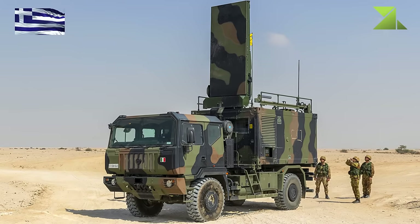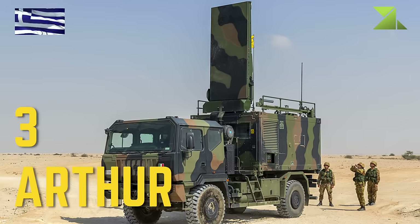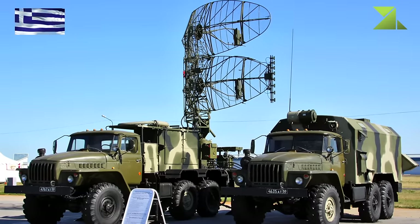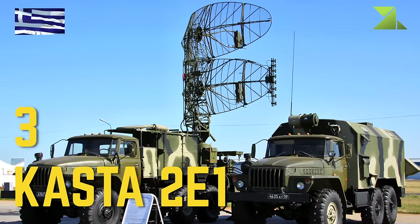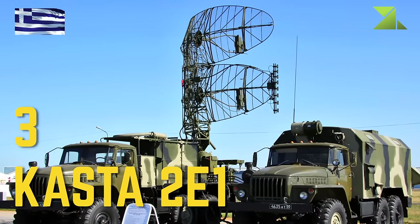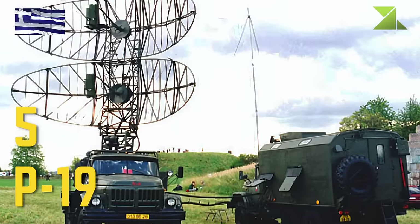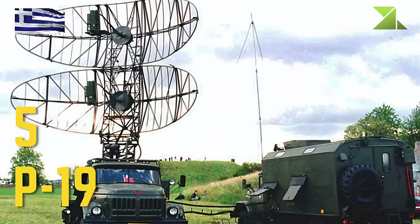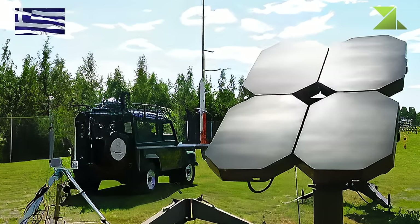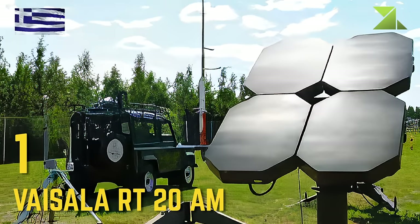Counter-battery radar and meteorological systems: Arthur, Kasta 2E1, P-19, Vaisala RT-20AM.